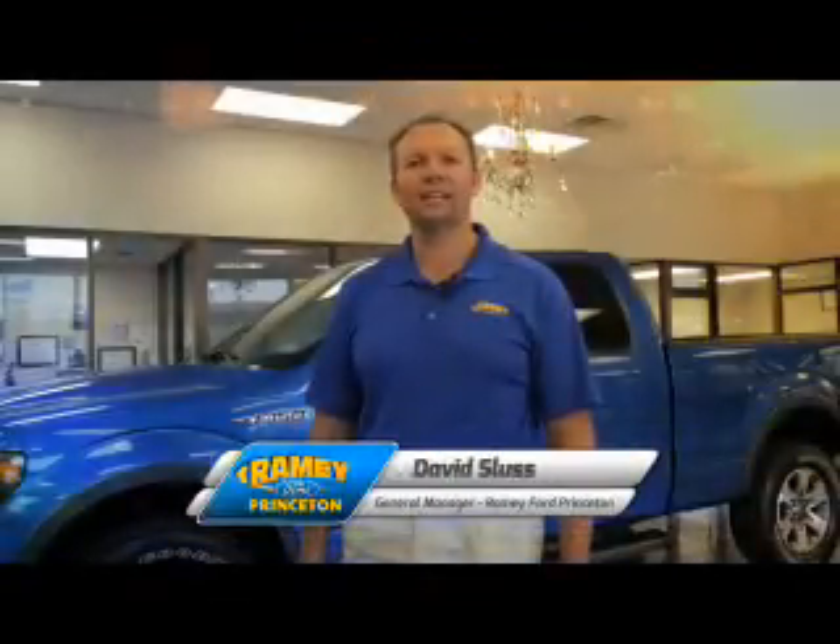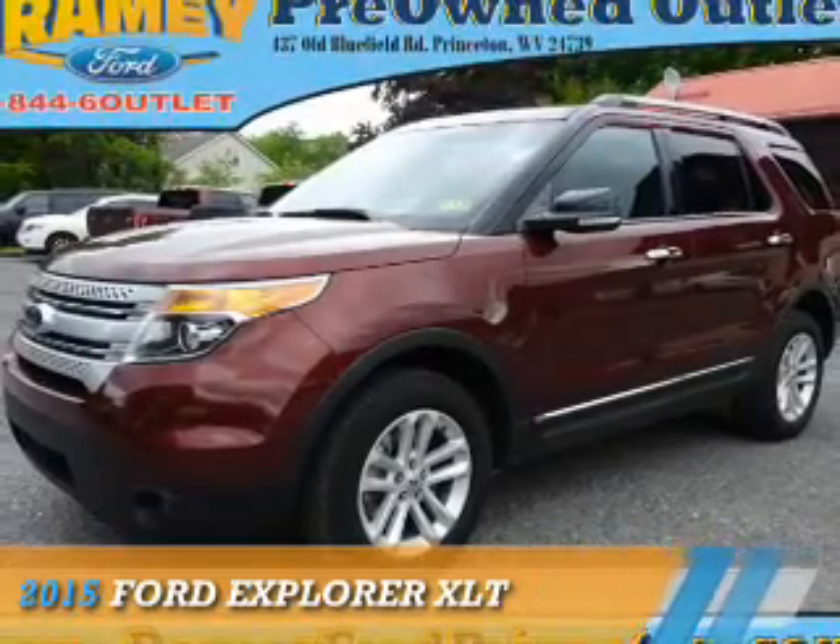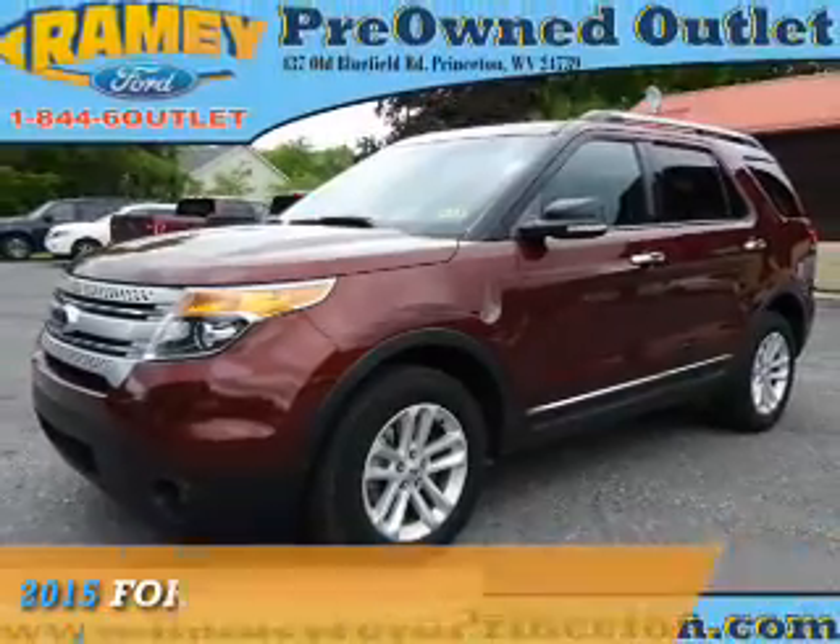Hi, I'm David Sluss, General Manager at Ramey Ford in Princeton. I'd like to thank you for taking time to look at this video, presenting the 2015 Ford Explorer.